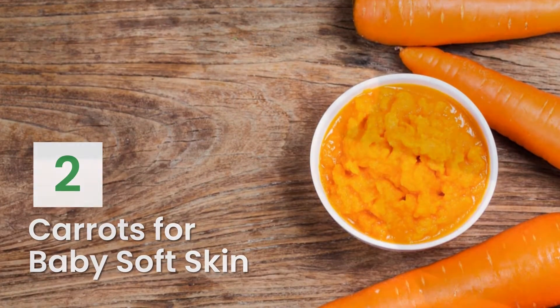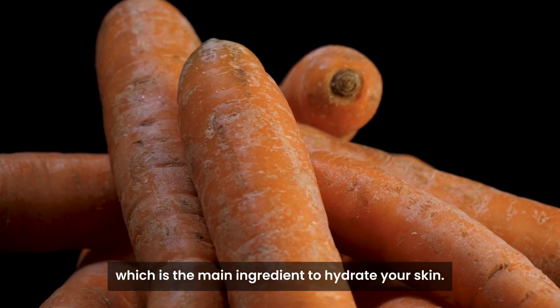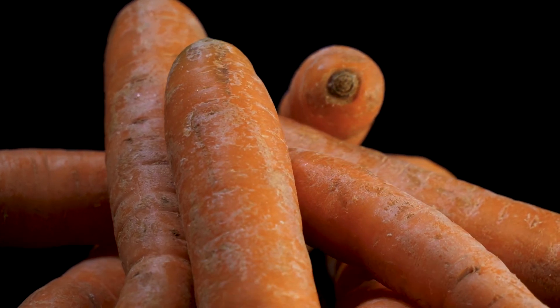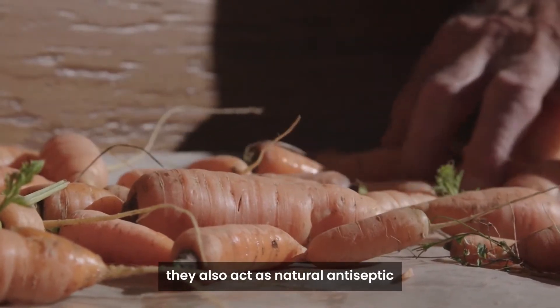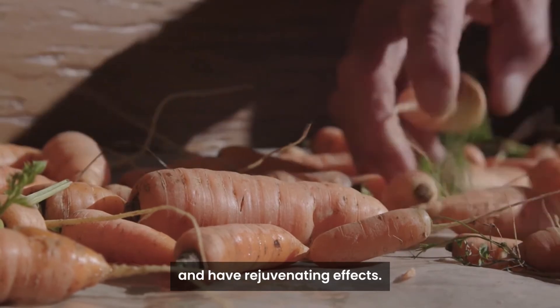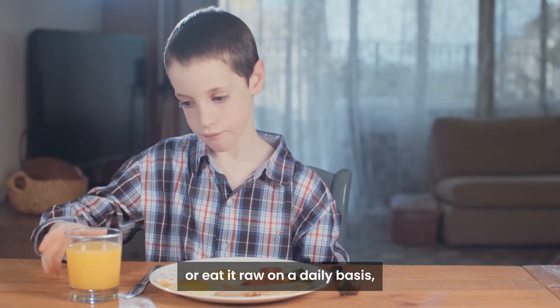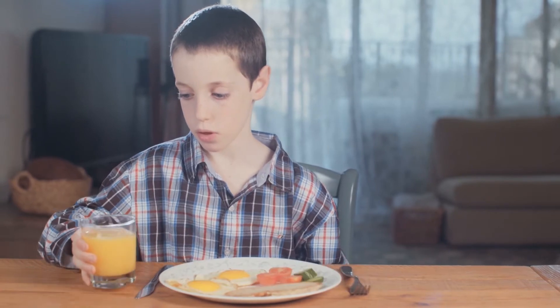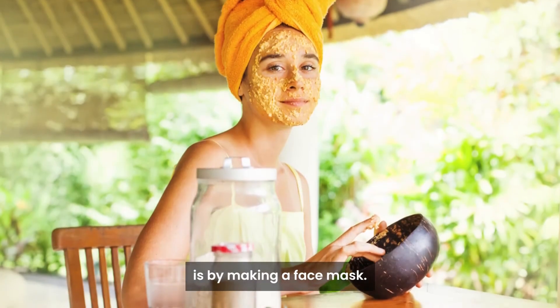2. Carrots for Baby Soft Skin. Carrots are rich in potassium, which is the main ingredient to hydrate your skin. Packed with vitamins and iron, they also act as a natural antiseptic and have rejuvenating effects. While you can drink carrot juice or eat it raw on a daily basis, another great method to use it for baby soft skin is by making a face mask.